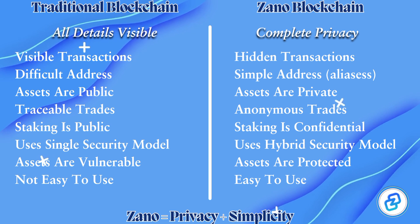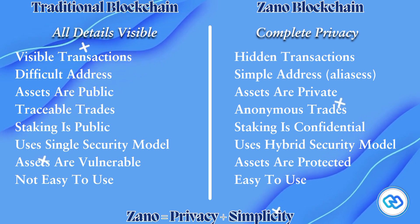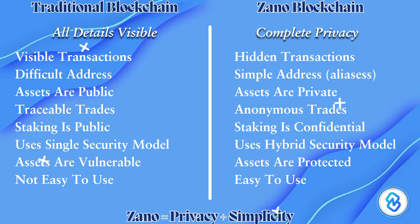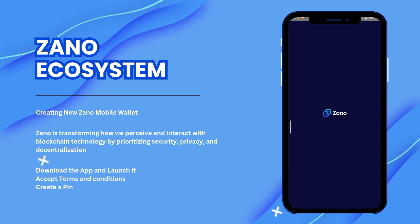Look at the difference between Xano blockchain and traditional blockchain. In traditional blockchain, all the details are visible, while in Xano, stealth addresses contribute privacy. So Xano is the best cryptocurrency when it comes to privacy.